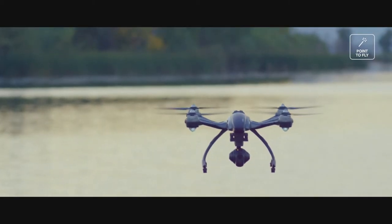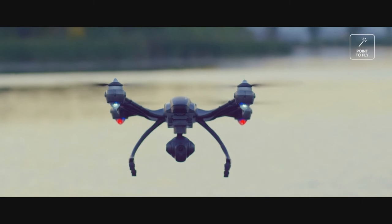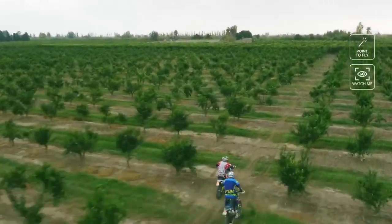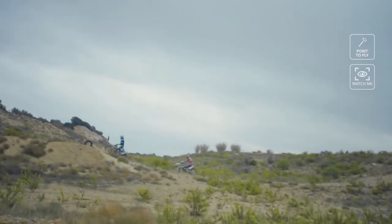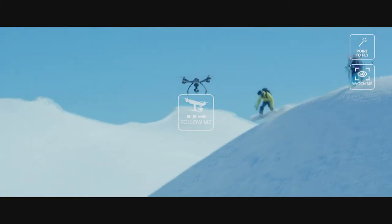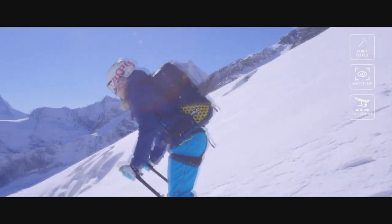It has never been easier to fly for anyone. Activate watch me and show what you've got — the camera remains focused on you. Do whatever you want and have fun doing it, and let your typhoon do the recording. The follow me feature detects your position and follows you automatically, even at an altitude difference — a perfect combination for achieving stunning videos.